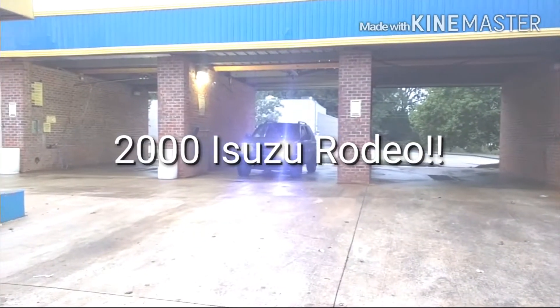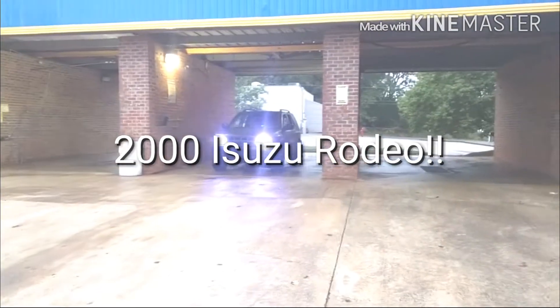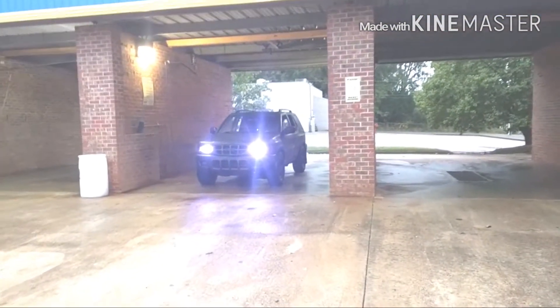Here's a quick review of my current setup — a 2000 Rodeo, all ratted out, Plasti-dipped, got HIDs, and half my headlights painted all blacked out.